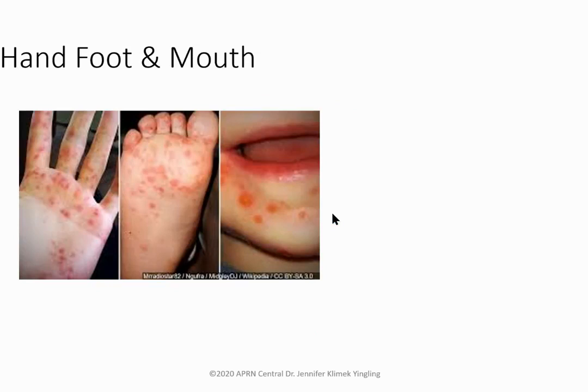Hand, foot, and mouth disease — also called coxsackievirus A16 — is seen in infants and children under five. They'll have fever, malaise, and red papules on hands, feet, and sometimes buttocks. Always look in the mouth — lesions there may cause food refusal. Treatment includes salt water gargles, avoiding acidic foods, analgesics like Orajel and Tylenol, and good hand washing.